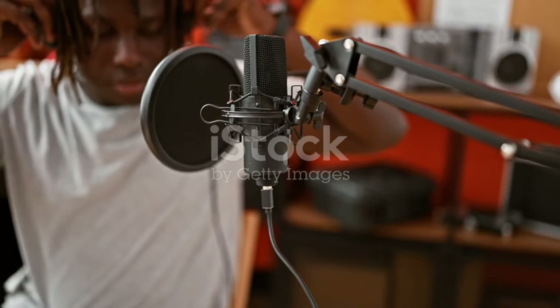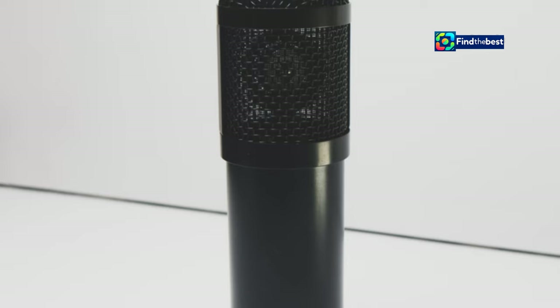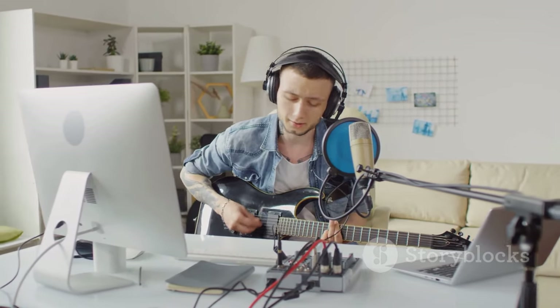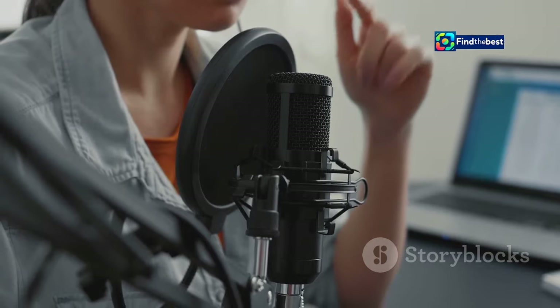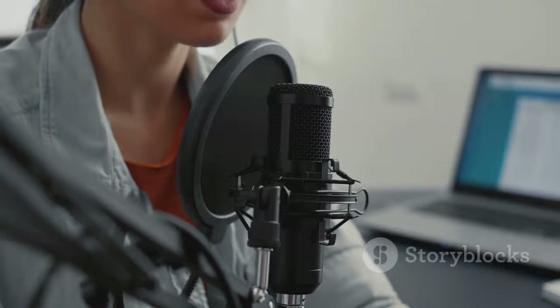Investing in quality recording equipment is an investment in your passion. The Slate Digital ML1 Matte Black is more than just a microphone — it's a tool that unlocks a world of creative possibilities. Its versatility, exceptional sound quality, and user-friendly design make it the perfect microphone for any home studio, whether you're recording music, podcasts, voiceovers, or anything in between. The ML1 empowers you to achieve professional quality results and capture your sound with the utmost fidelity.